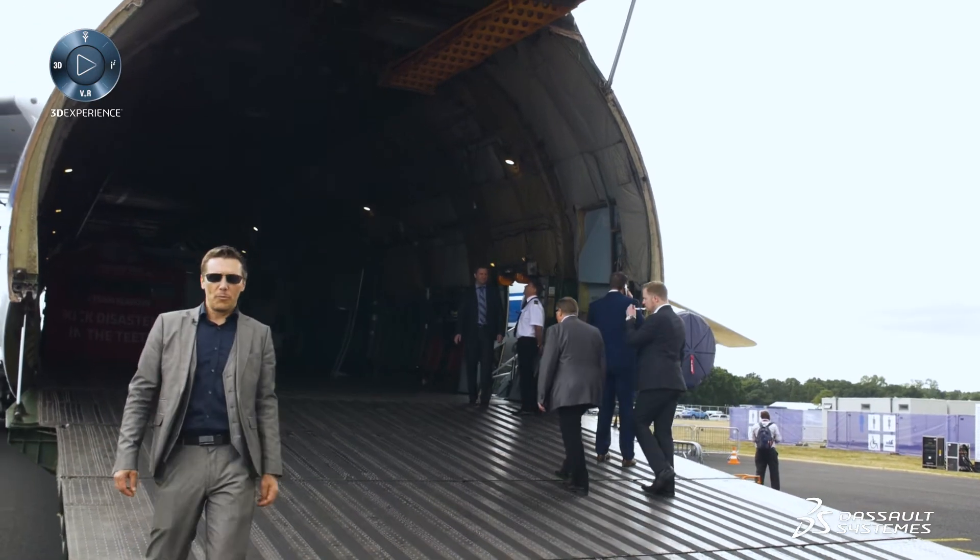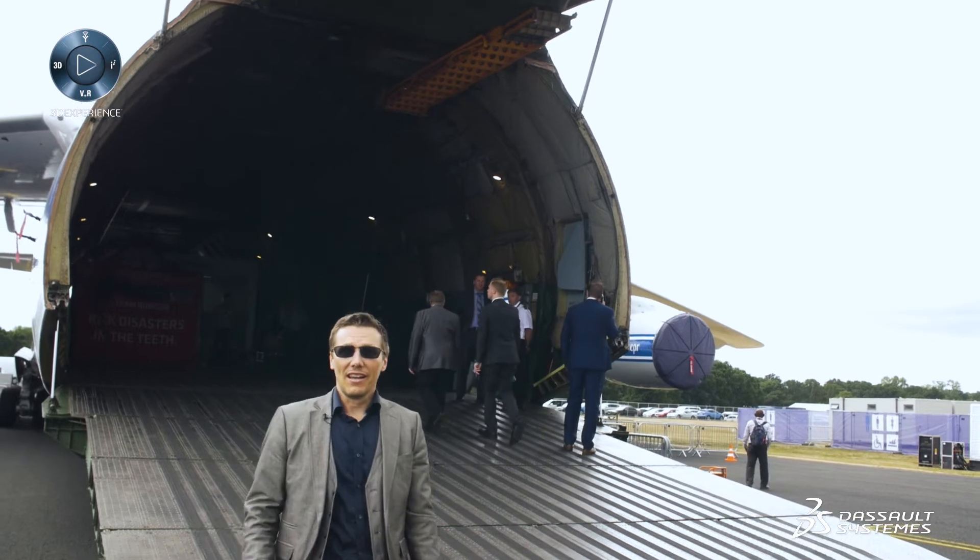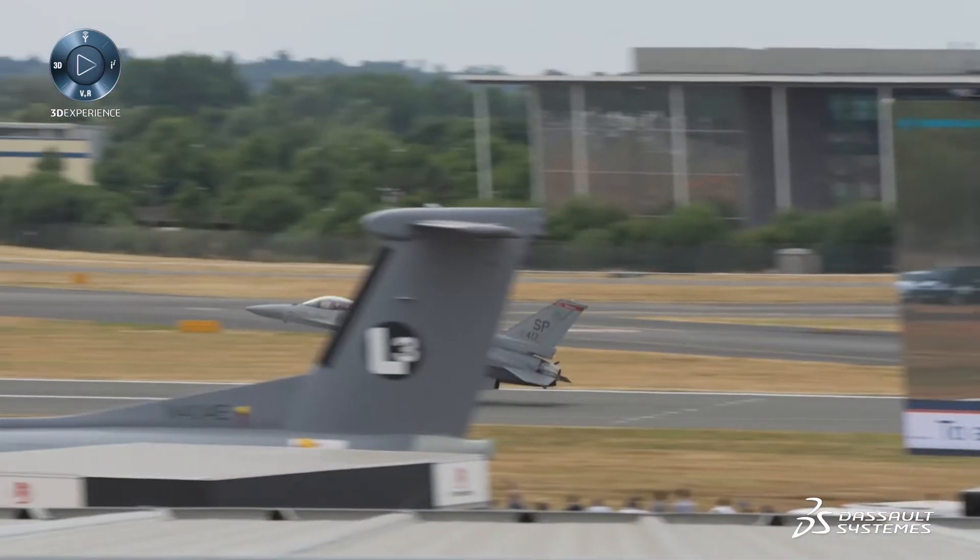That's it for today. I hope you've seen how additive manufacturing can drive down cost and increase the performance of products. Tomorrow, join us for Manufacturing and the Supply Chain.